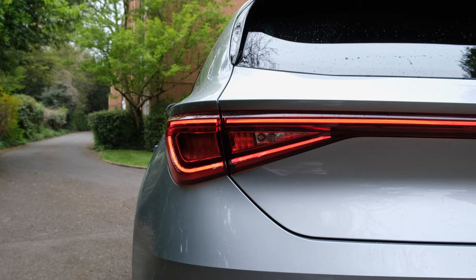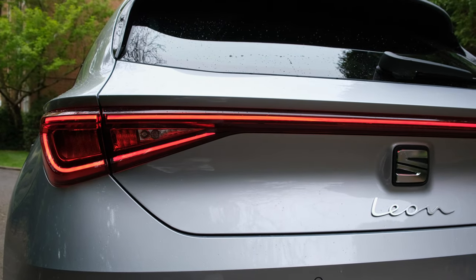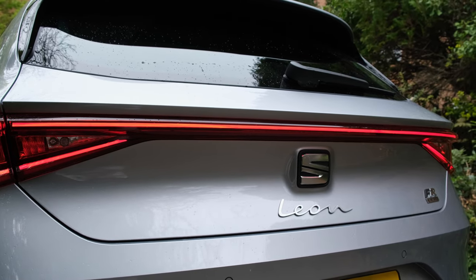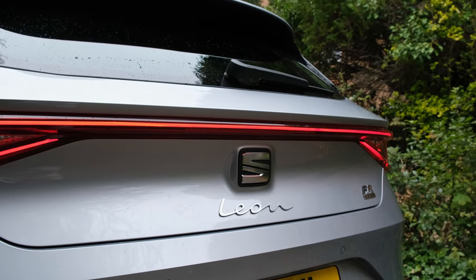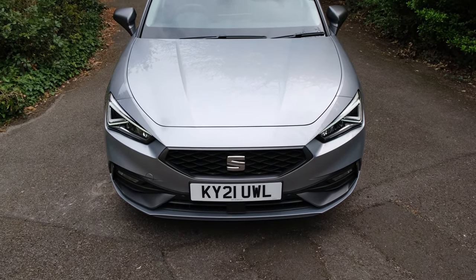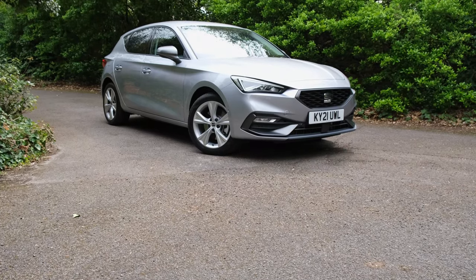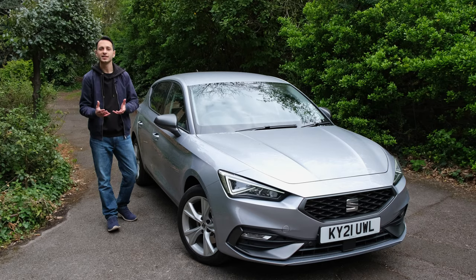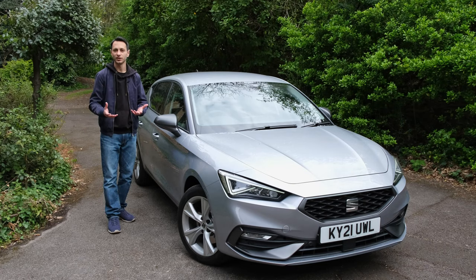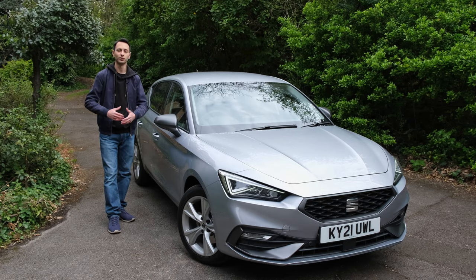Unlike the Audi, the Seat comes in a variety of different colours, all of which can be customised — through Seat's website or via Seat's dealerships — and they all come as standard. You don't have to pay an extra premium if you want to personalise the look of it. So if you don't like the silver look, you can go for a red or blue colour instead. It's just nice to see that this all comes as standard.